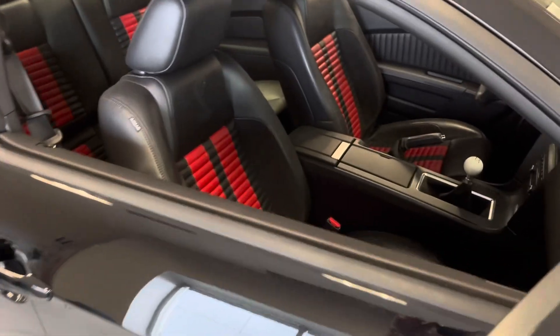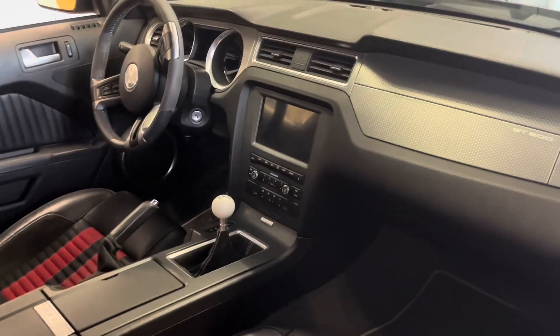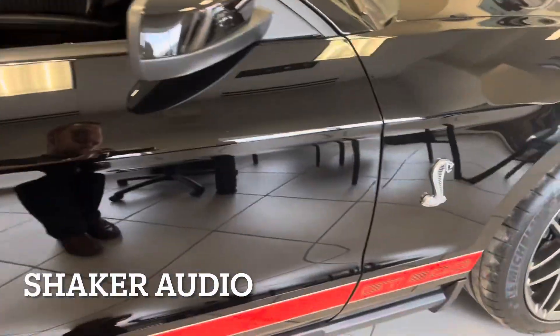Happy to have the opportunity to see all these cars in one place at the same time — it just doesn't happen that often. If you can get revved up for this one, you've got it all inside of you.